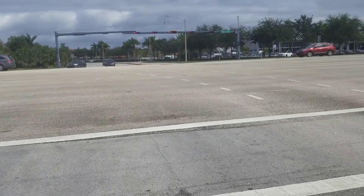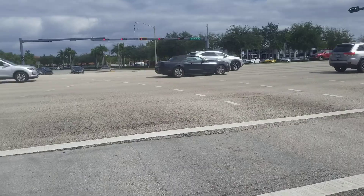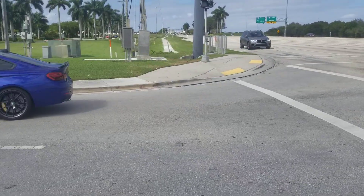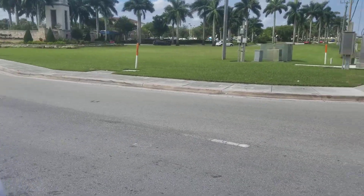It's an Alfa 4C. 1.7 liters. I'm really interested. I'm disappointed.